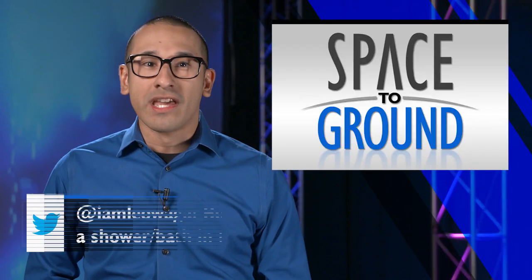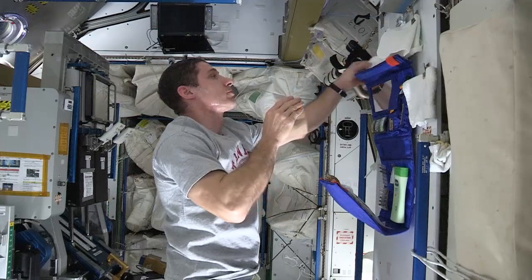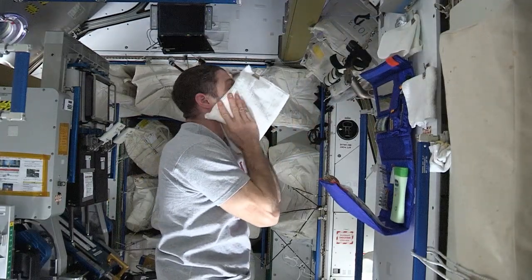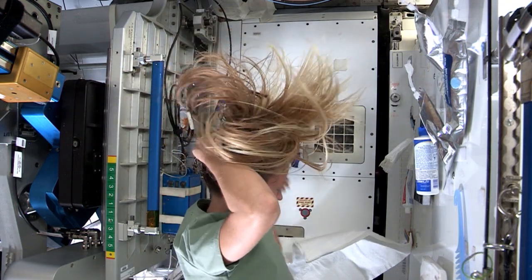This week's question comes from Leonard. He wants to know how astronauts shower or bathe on the space station. Well Leonard, astronauts have been living for more than a decade aboard the space station, and have developed a few tricks that make these everyday tasks easier. Astronauts use special kinds of soap and shampoo — these soaps do not need water to rinse.